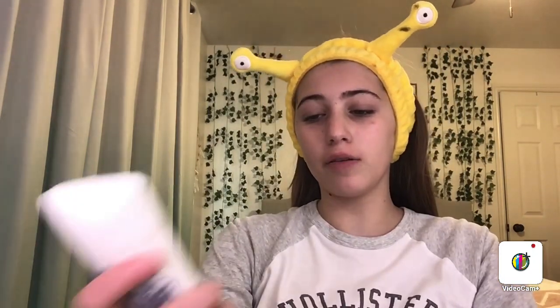Today's video I'm gonna be getting ready because my friend is gonna be coming over soon. I start with this Dove caring coconut scented deodorant — super good.